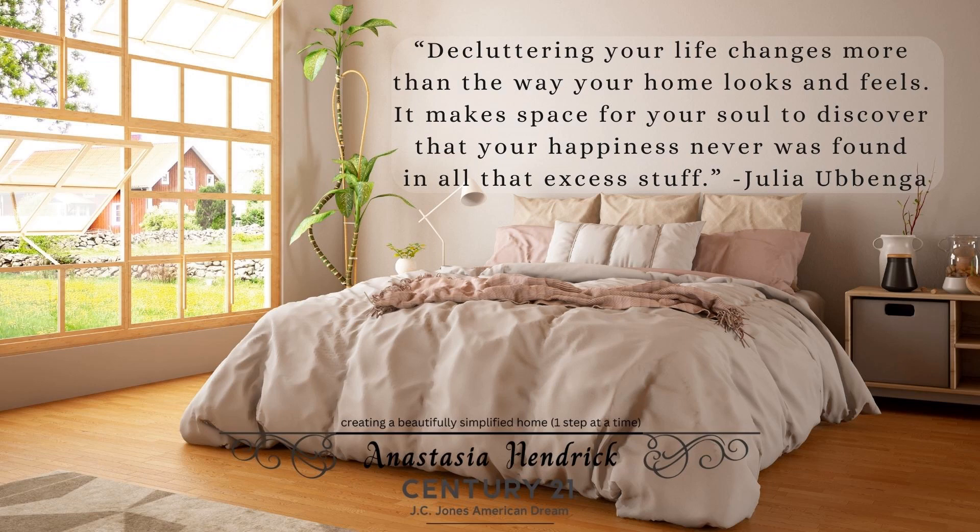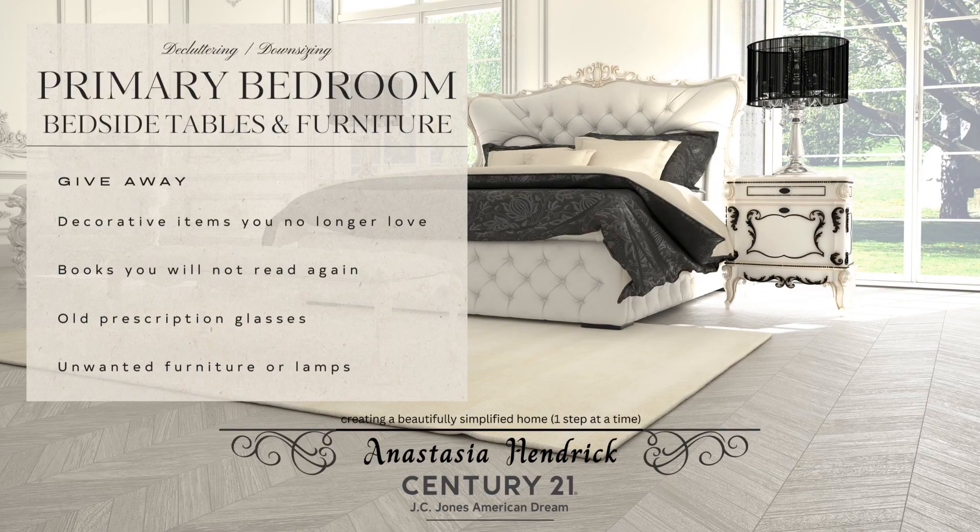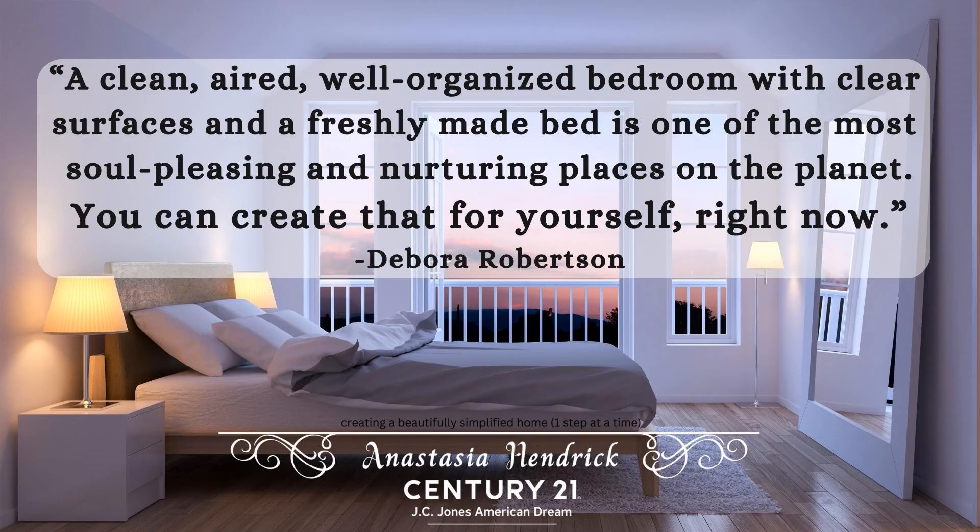Do you have baskets, vases, crystal bowls, lots of lamps, or other decorative items covering the top of your dresser, bedside table, and other furniture? If so, really ask yourself if these items are adding to the comfortable feeling of your bedroom. Any items that distract from the peaceful, calming feeling that we want a bedroom to exude would be good items to get rid of now.